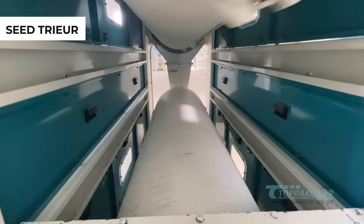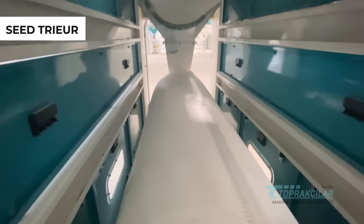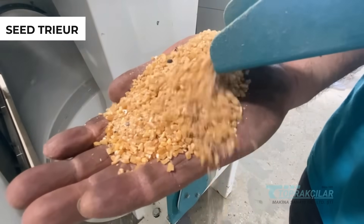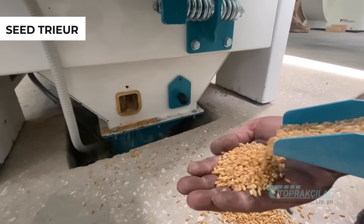To ensure the quality of bulgur, we meticulously separate wheat using our seed and barley threshers. The separated wheat forms the foundation of pure and natural flavor. We take care of each and every grain of wheat.